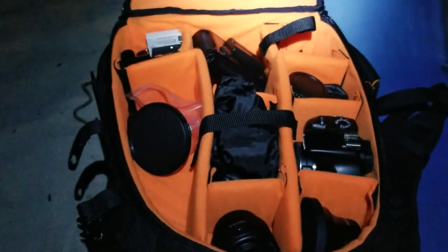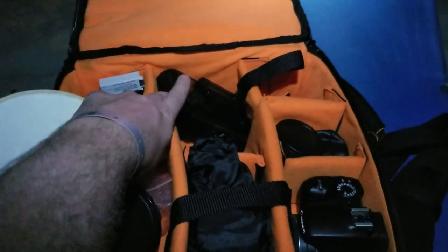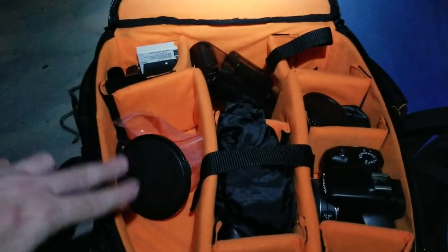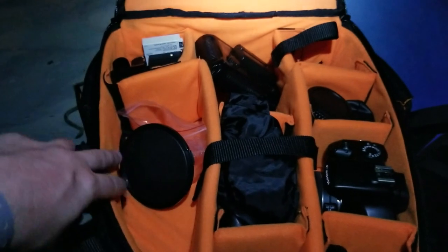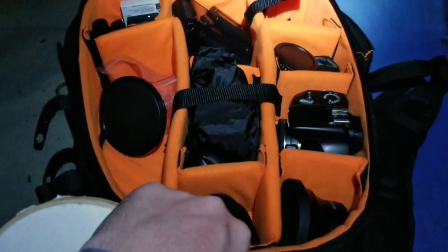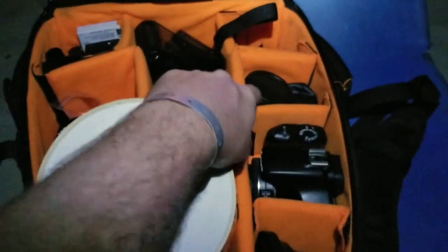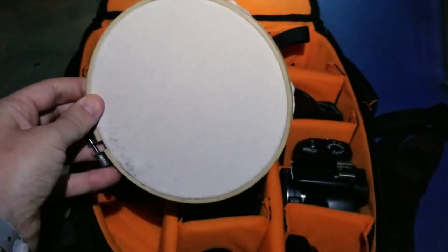So this is the gear that I brought with me. In the corner here you have some batteries and chargers, a light that I use for vlogging, a cap, also where I keep the Ioptron mount. This is where I keep the 500mm lens. There are some other lenses in here as well, the T3i camera, some caps and such, and my filter for doing flats.